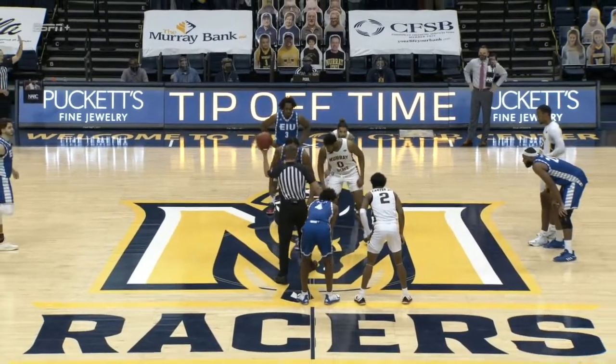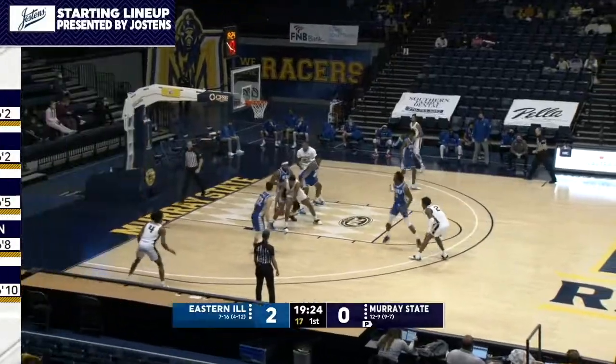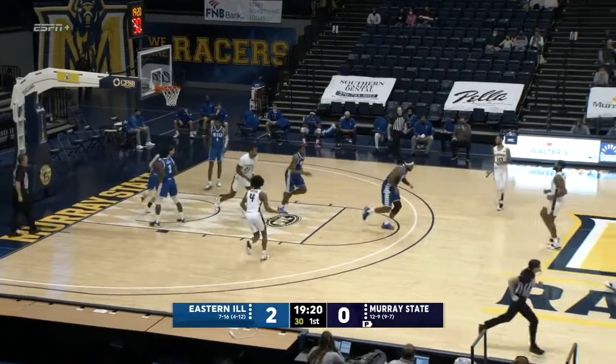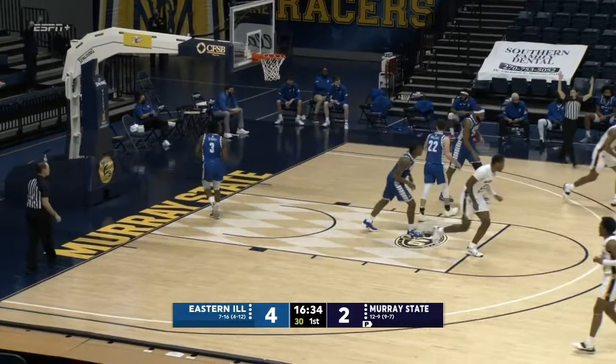Certainly glad to have all the officials here tonight. Hopefully they have a good night too. The opening tip controlled by Eastern Illinois. Thought of a three, whips it in with a curl pass to the mid-block. That is Robinson with a hook shot. He curls at the left elbow, he'll back it with a dribble. Brown catch and shoot three off a screen, and he drained it.